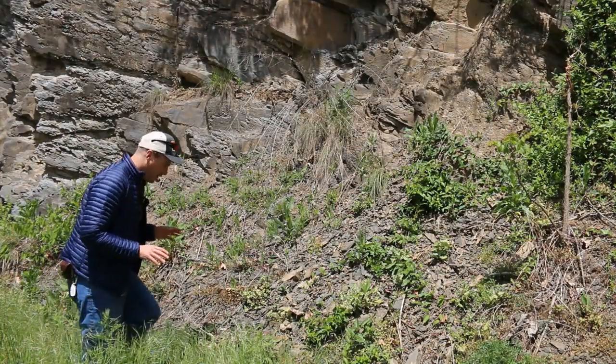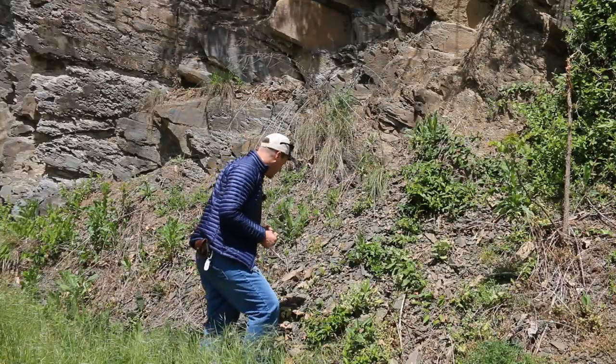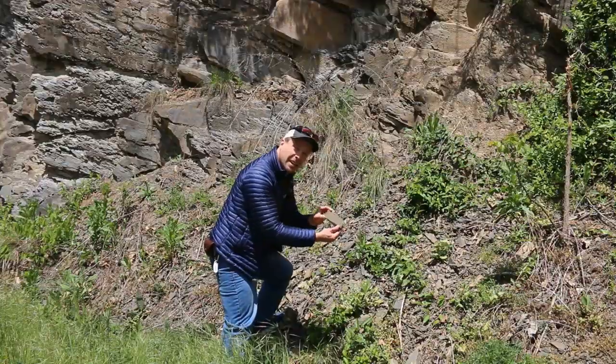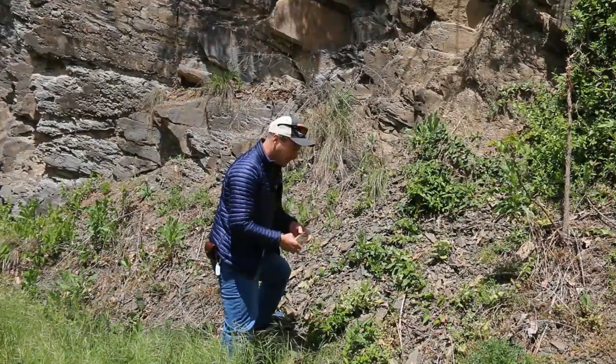One thing I often like to do at an outcrop like this is look at the debris that's fallen down from the outcrop face. Some of this debris is quite nice — here's a couple of graded beds, evidence of turbidity currents. Might bring that one home for the students in the lab.